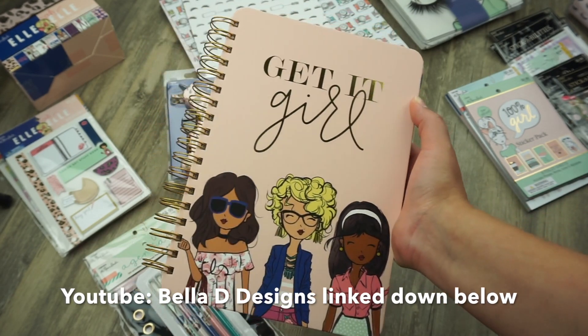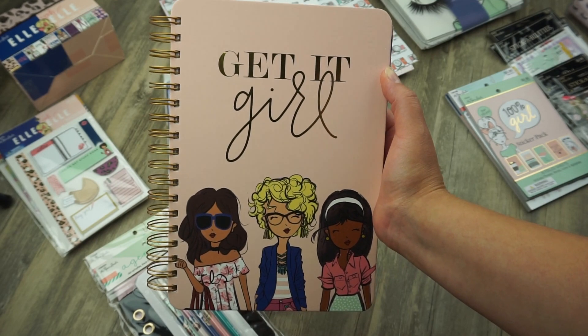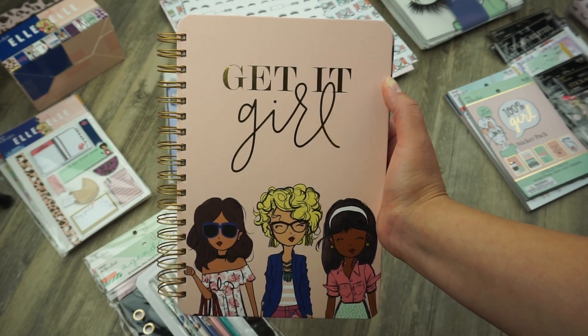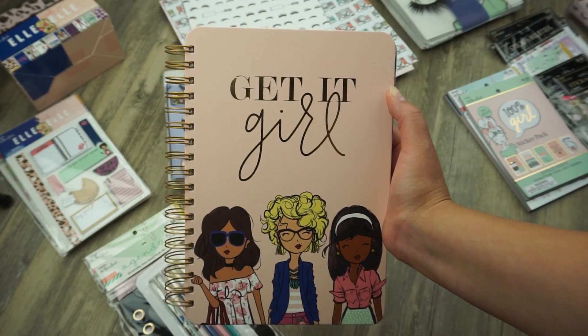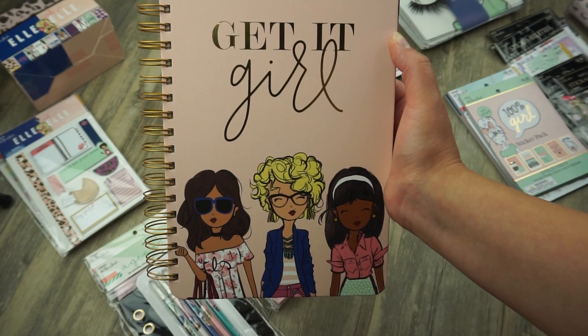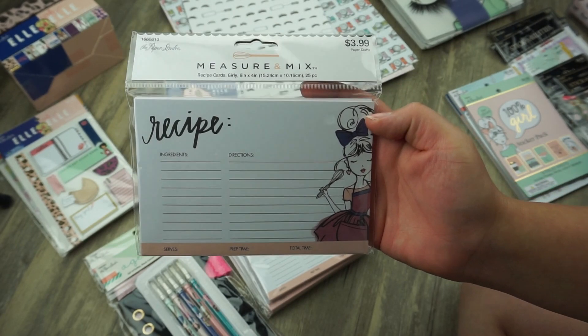My girl Bella on YouTube and Instagram posted this on her Instagram and I was like, I am running to Hobby Lobby the next time they have a sale. Thank you to Bella for posting this because you totally made me go spend all this money. I'm not happy about spending the money but I am super happy about finding all these cute things.